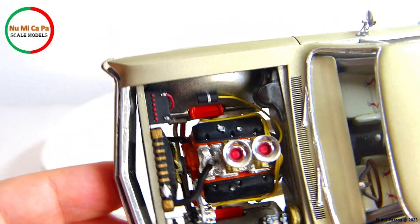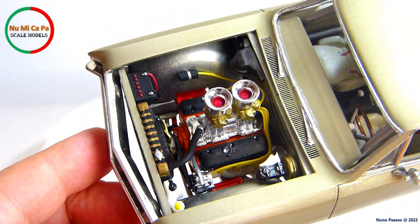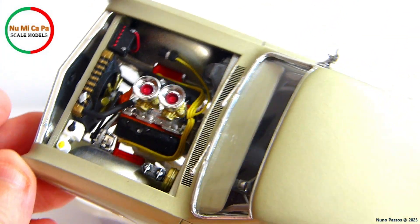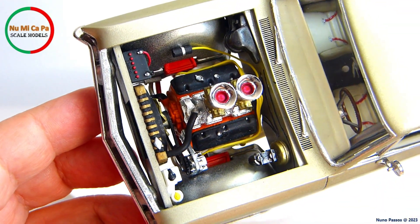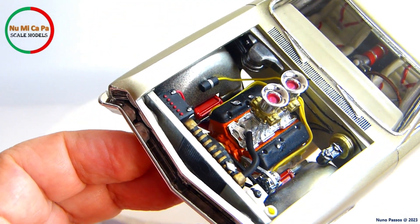Under the hood, the engine block and the cylinder heads were painted orange. The valve covers were painted flat black, instead of the original chrome. The intake manifold I kept chrome, and I painted gold the carburetors as well as the fan. I wired the engine with yellow spark plug wires, and I scratch-built a coil to connect the wire from the distributor.